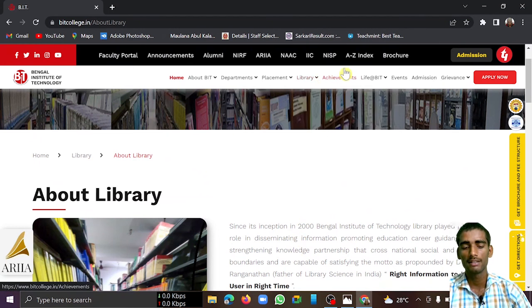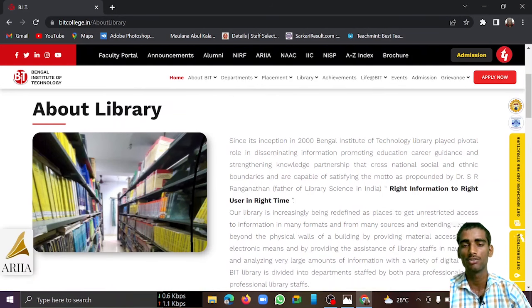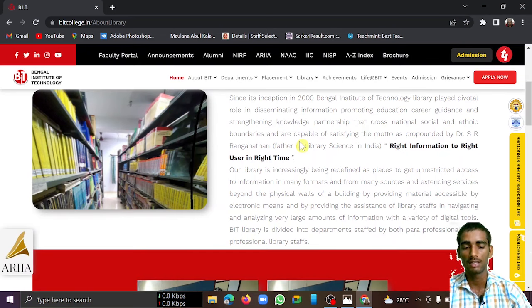Moving to the next section — faculty members. This college has good faculty members; most of them are PhD degree holders and have at least 10 years of experience. So the faculty quality here is quite good.